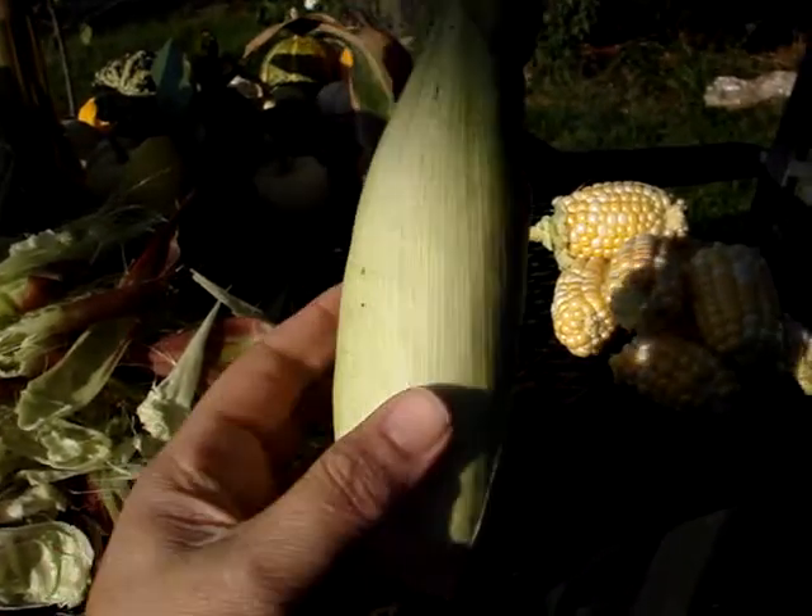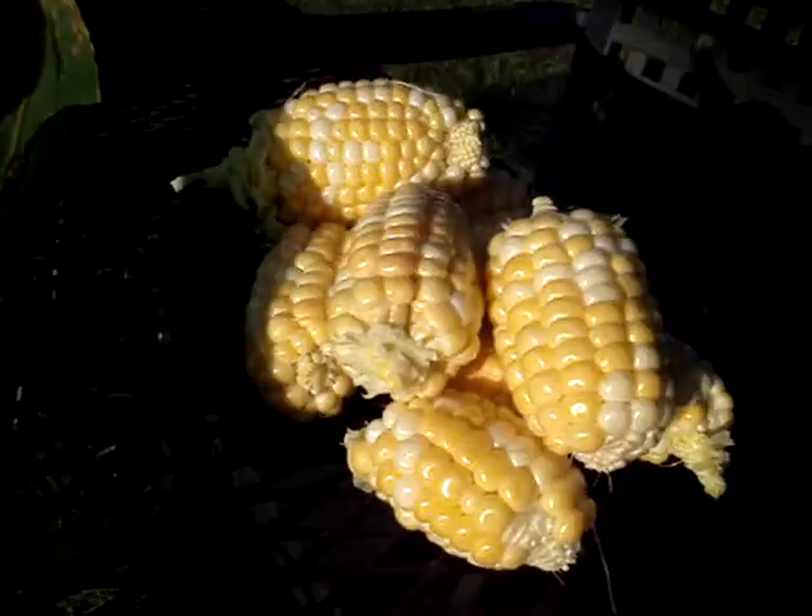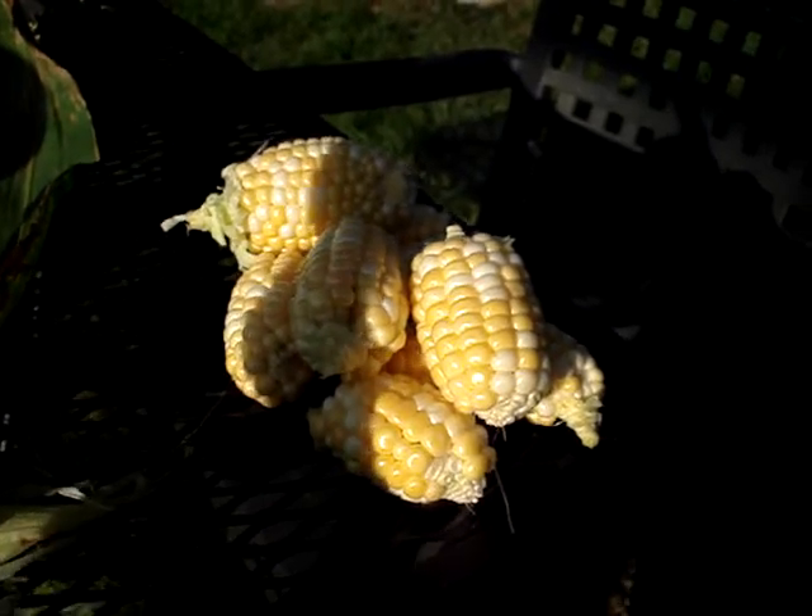Here's my prize ear of corn. It's my biggest one. You can see my little pile of little corn.